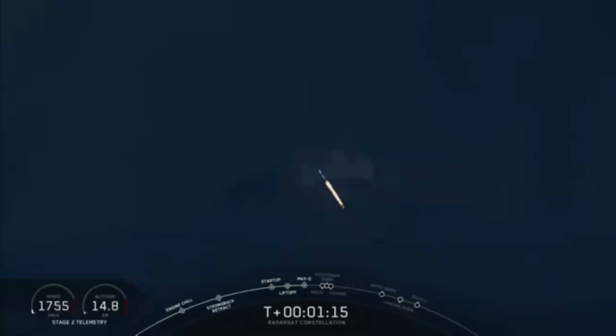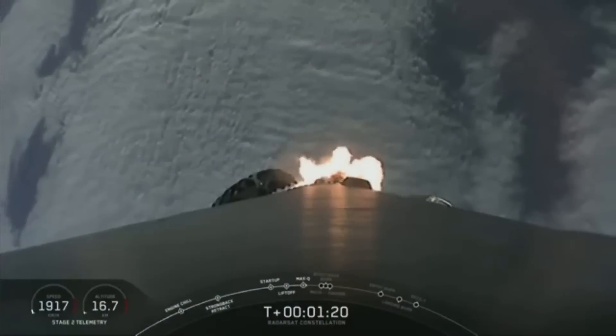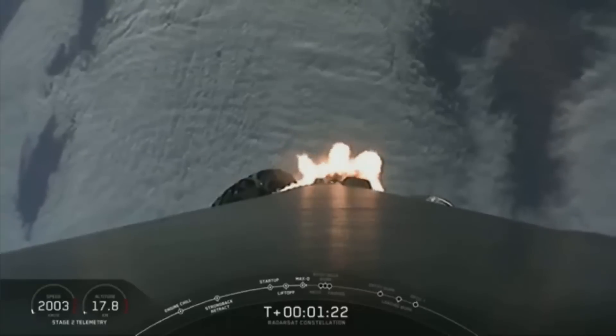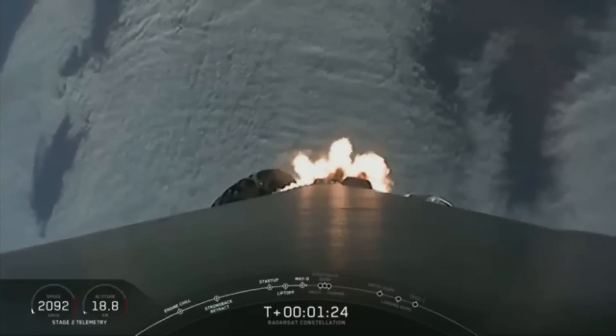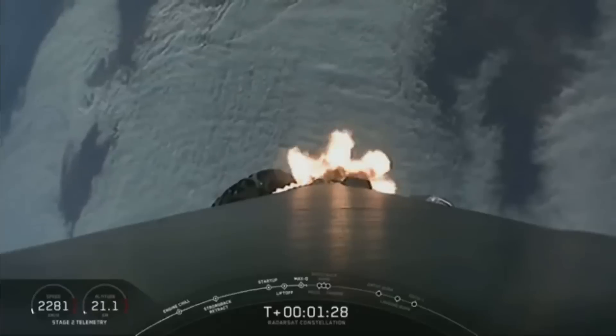We now have three events coming up in rapid succession: main engine cutoff, stage separation, and second engine start one, or SES-1. All of these things you can follow along with on the timeline at the bottom of your screen.